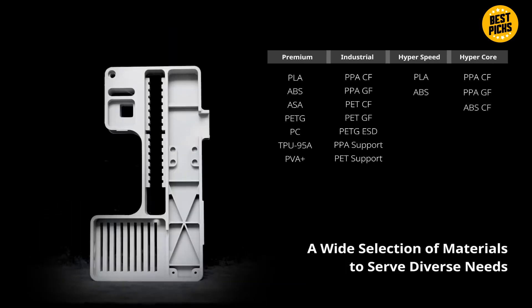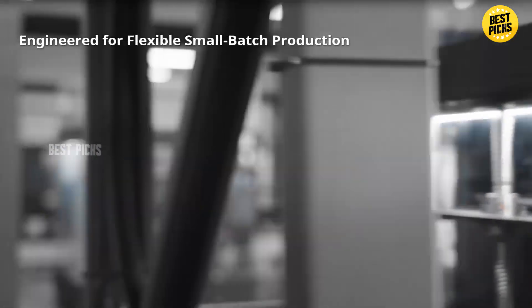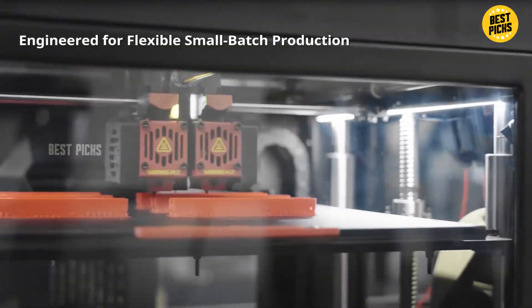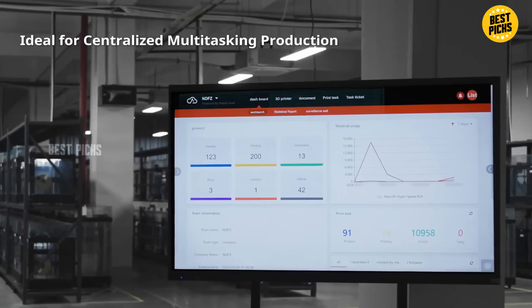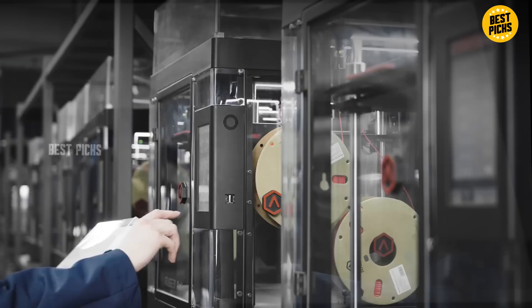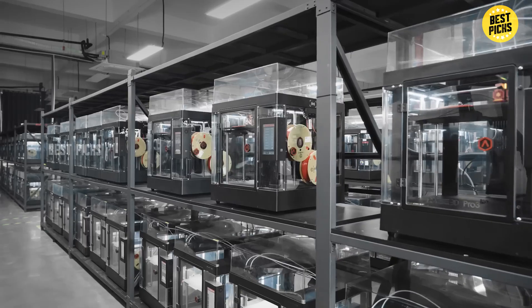This machine is not aimed at beginners — it's expensive, heavy, and very much a professional tool. But for businesses that rely on 3D printing for production, the Raise3D Pro 3 Plus is one of the most dependable machines you can buy in 2026, and this year's Black Friday deals make it a rare opportunity to save big on a true industrial platform.